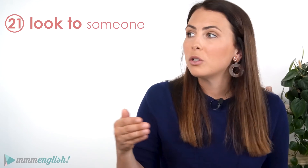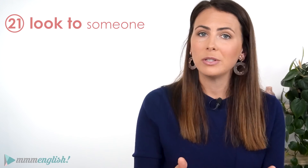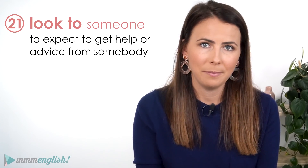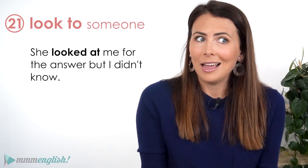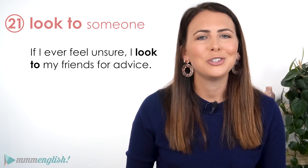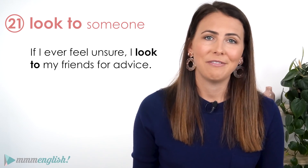We can look to someone, and we use this when we expect to get help or advice from them. She looked to me for the answer but I didn't know. If I ever feel unsure, I look to my friends for advice.